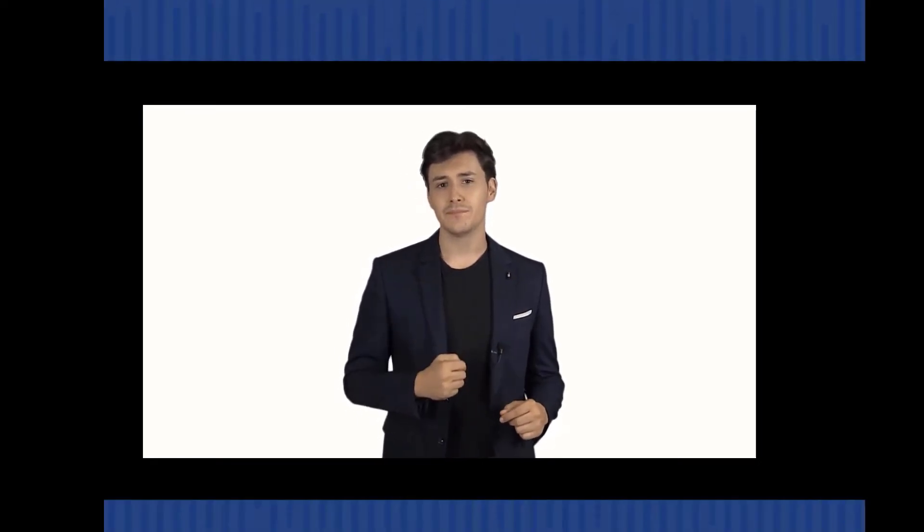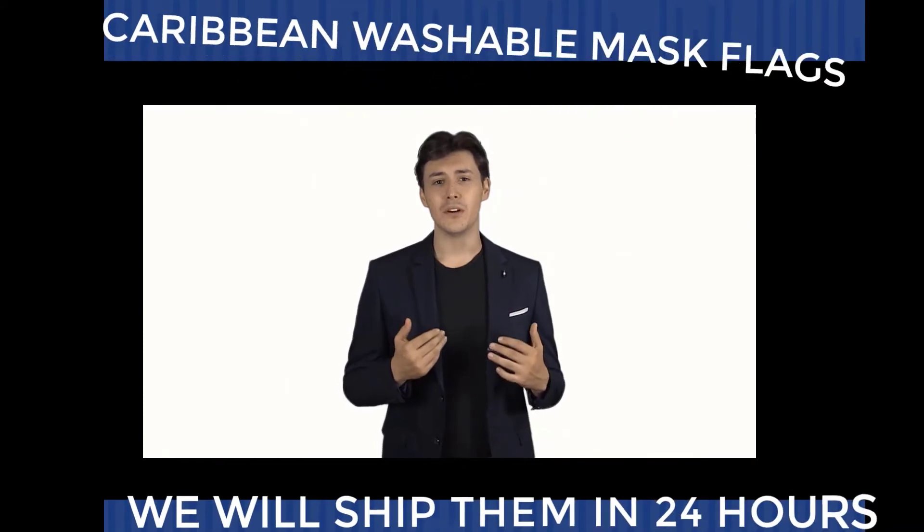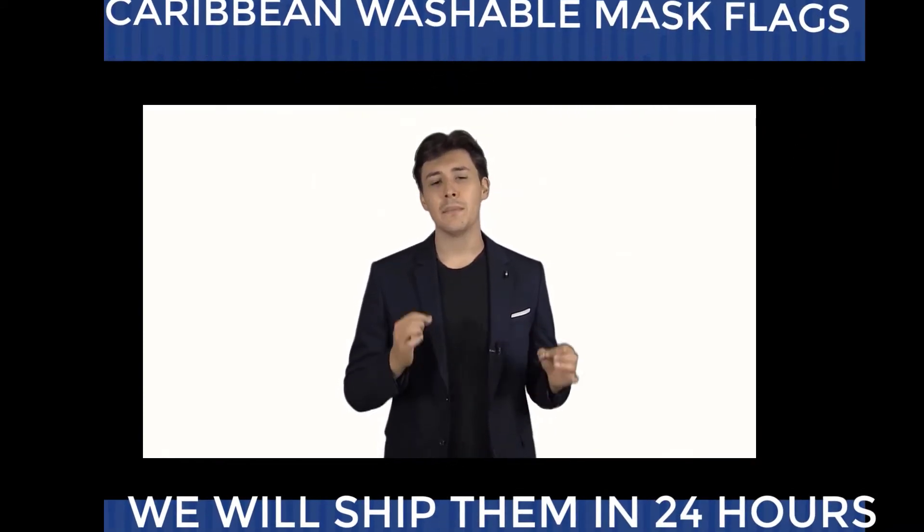Ever since COVID-19 has startled the world, everyone has to wear a mask to protect them, especially in the USA. Hi, my name is Benito, product designer from LM Enterprises.